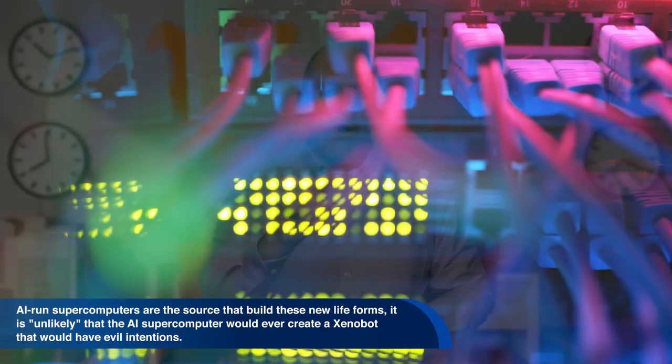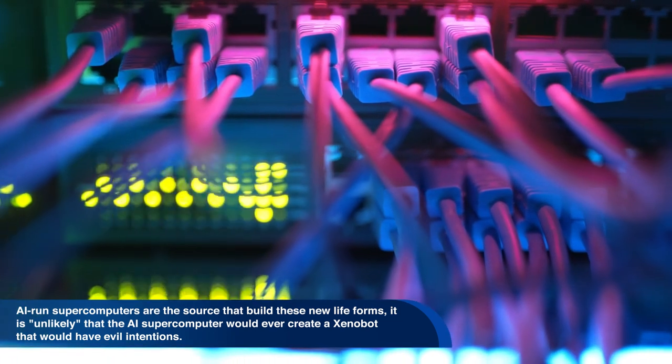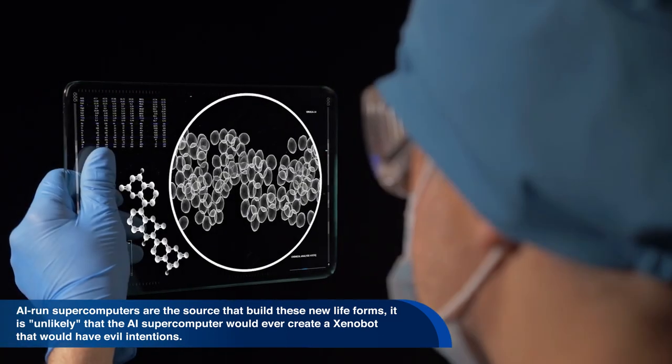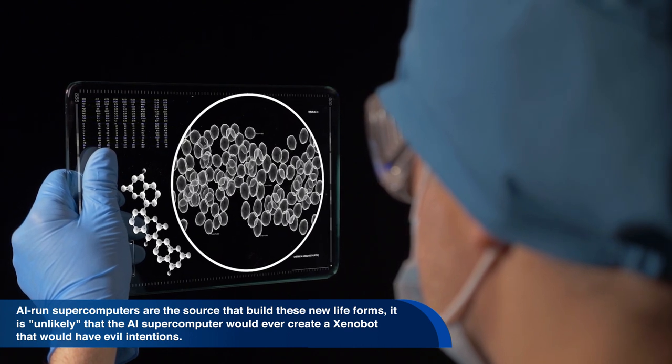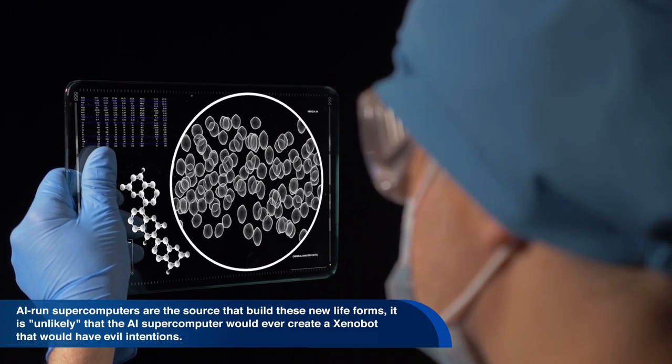It may all sound like something from a dystopian sci-fi movie, but the researchers say there is no need for alarm. Although AI-run supercomputers are the source that build these new life forms, it is unlikely that the AI supercomputers would ever create a xenobot that would have evil intentions.